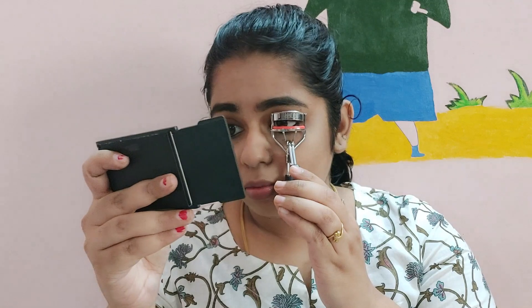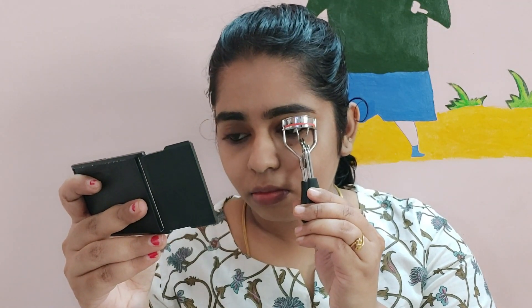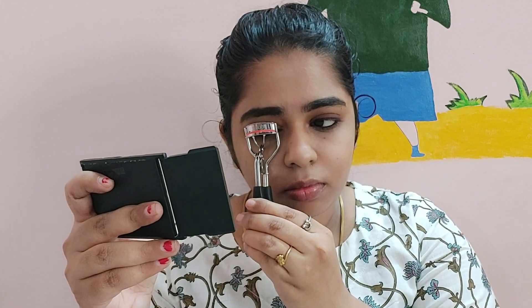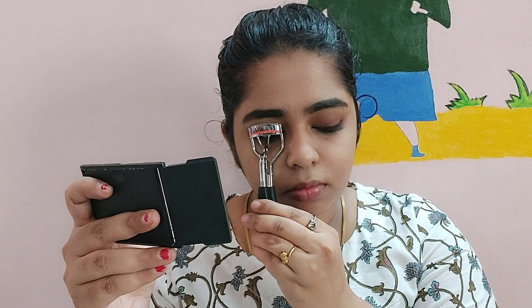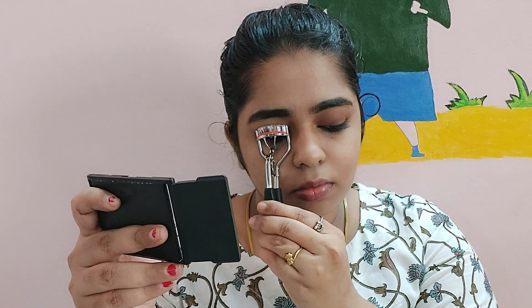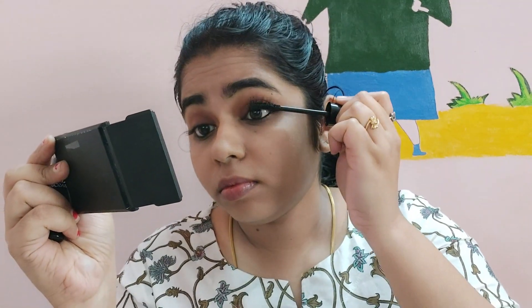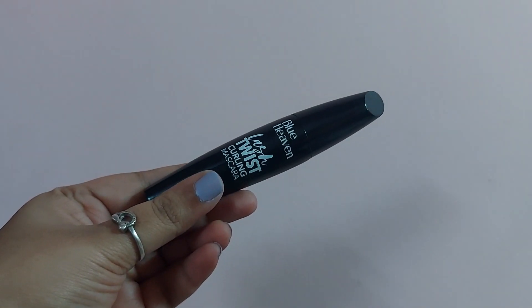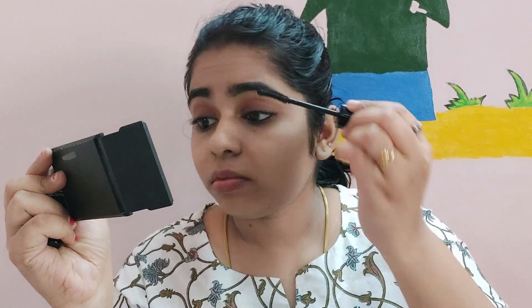I will curl the eyelashes. After 2 to 3 seconds, you remove — you will have a nice eyelash. You can apply mascara to define the eyelash. I am using Blue Heaven mascara — I will use it.